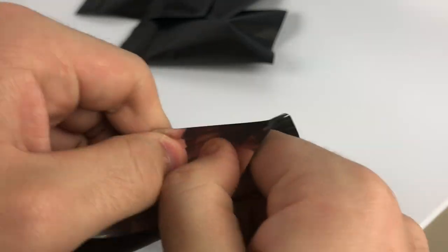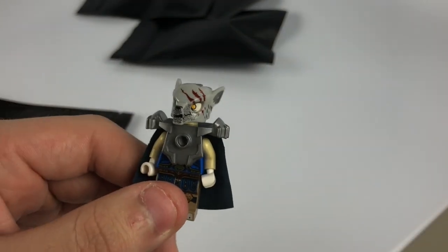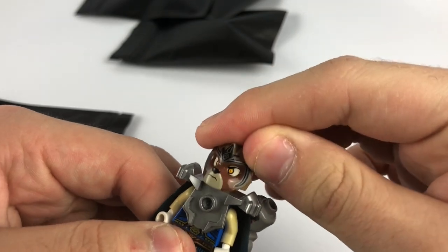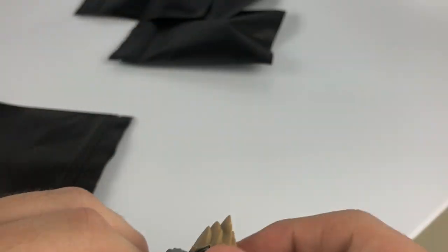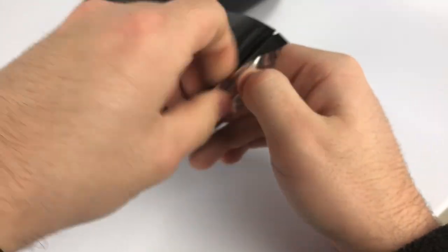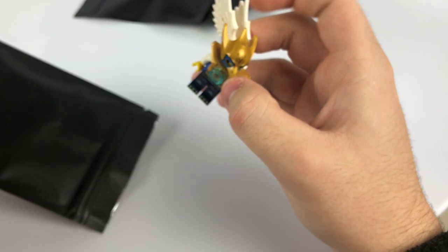This next one is actually awesome — I've got two more Chima figures now. I'm a big fan of Chima, and as much hate as they get, they're not as cheap as you may think. To get any quantity of them you're really still going to pay a couple bucks a piece.